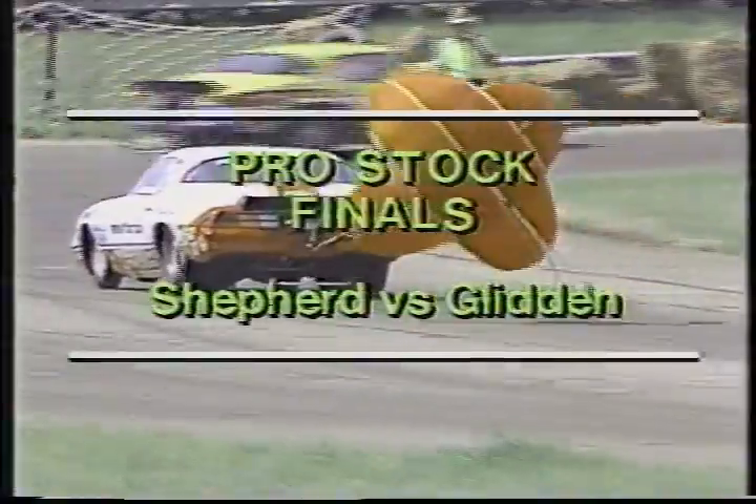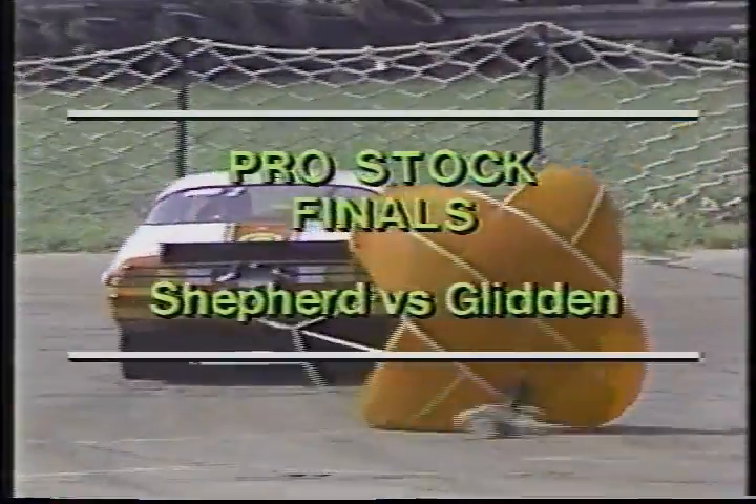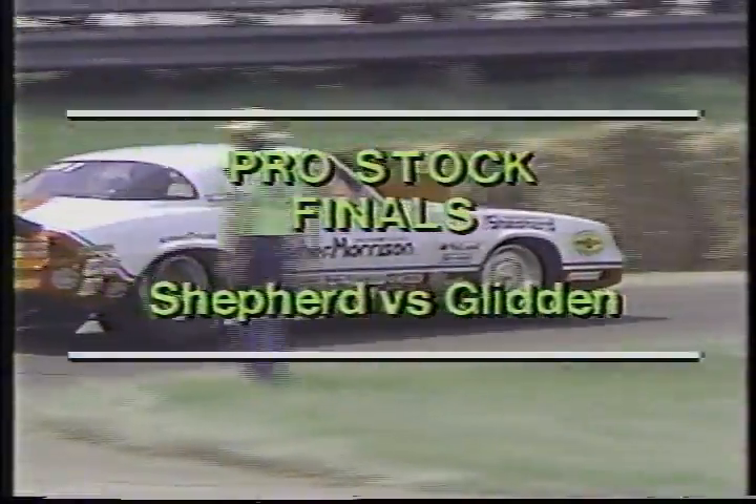It is Lee Shepard. He's a little bit slower, but he got to the finish line first, indicating Frank Iaconeo was late off the starting line. The finals: Shepard versus Glinton. Stay tuned.